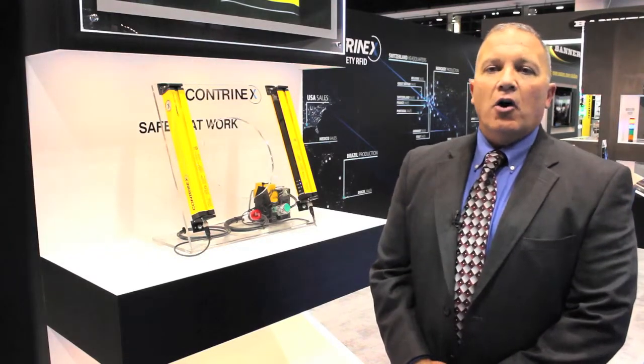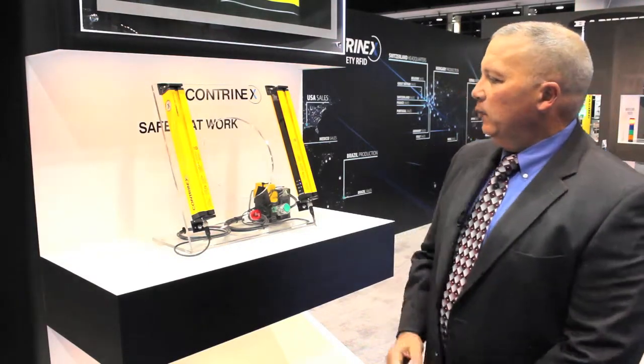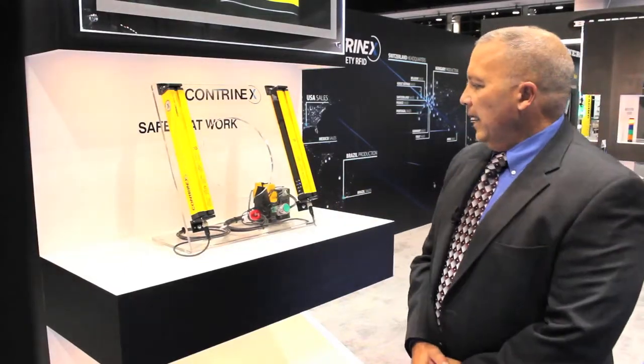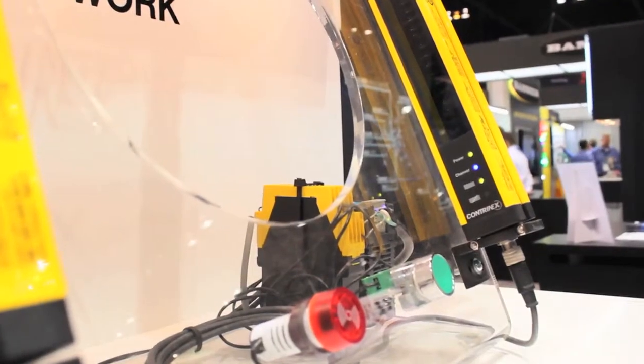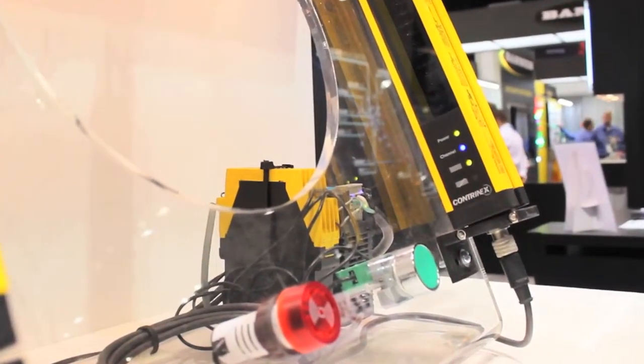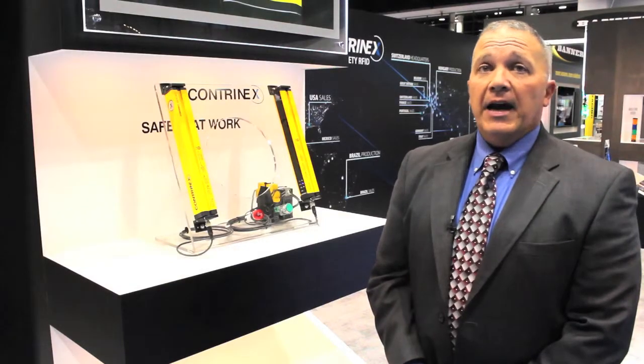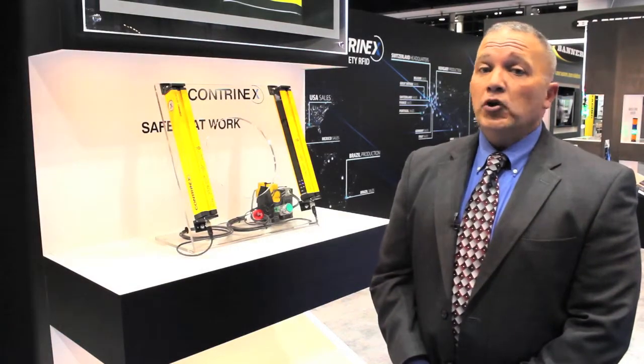Typical applications are machine guarding. We have a transmitter and receiver, a safety controller, and the necessary cabling to detect for hand, finger, or full body protection. They have Type 4 and Type 2 units available.